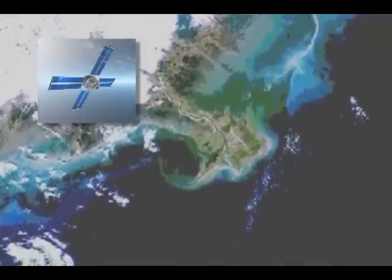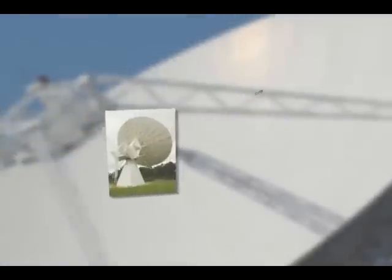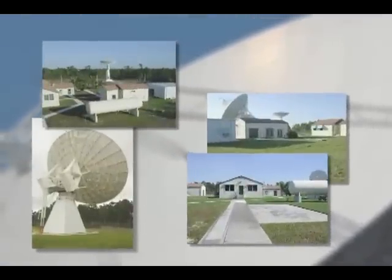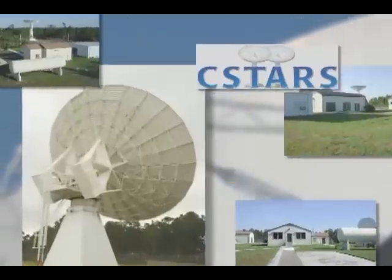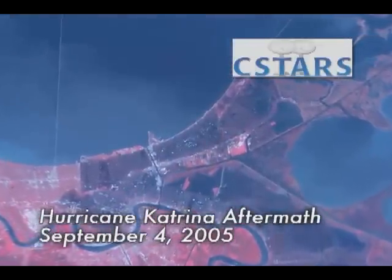The software and ground station are now commercially available products. One of the ground stations installed by the firm supports the Center for Southeast Tropical Advanced Remote Sensing, known as SEASTARS, at the University of Miami. SEASTARS receives and processes real-time Earth monitoring data from orbiting satellites.